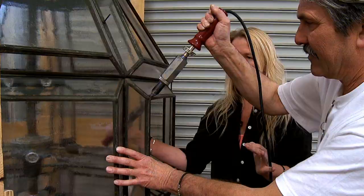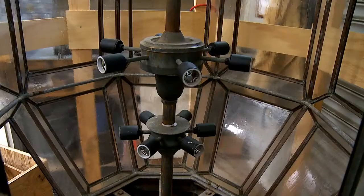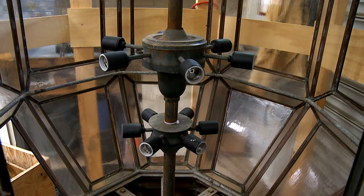Upon completion of the project, the lantern — six feet tall with rolled glass panes — is currently being restored with LED lighting. The light needed completely rewiring. We don't do that ourselves, but we have an electrician who came in and rewired the whole thing and put all new pieces on it.